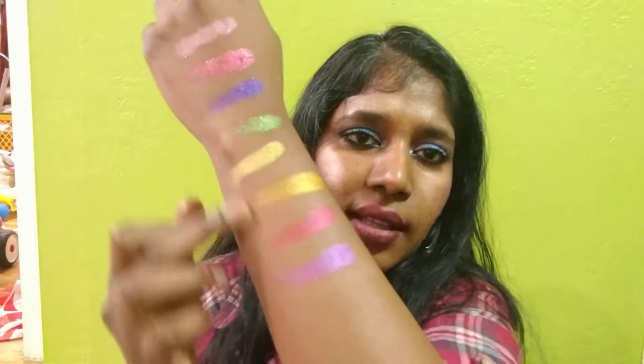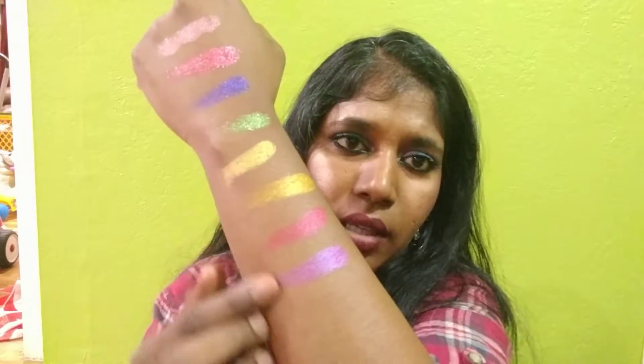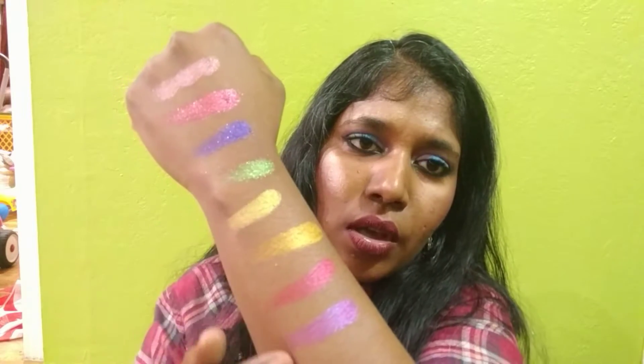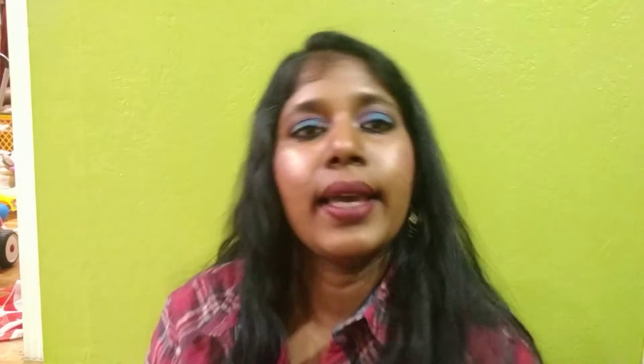I think I've swatched all of them. These are the eight shades I bought — the first four are crystal shadows and the next four are velvet shadows. See how beautiful they are — I like all of them, to be honest. I am definitely going back and placing another order. The only con I have is the cost — it is expensive, and also the fact that it doesn't come with any packaging, so you will have to buy your own. That is an additional cost. But the shadows perform very, very well.